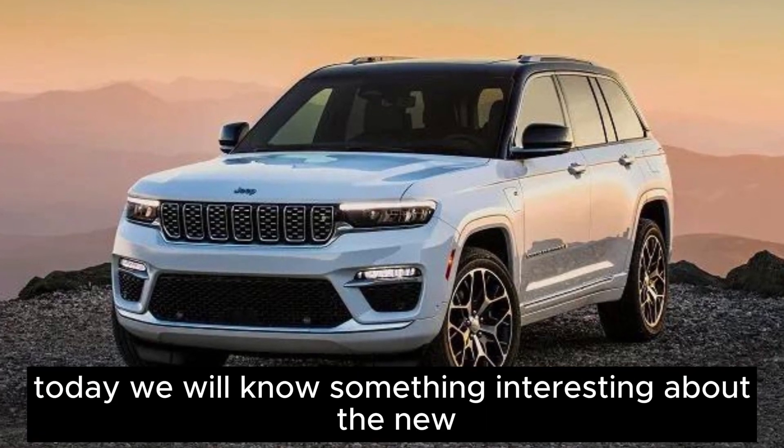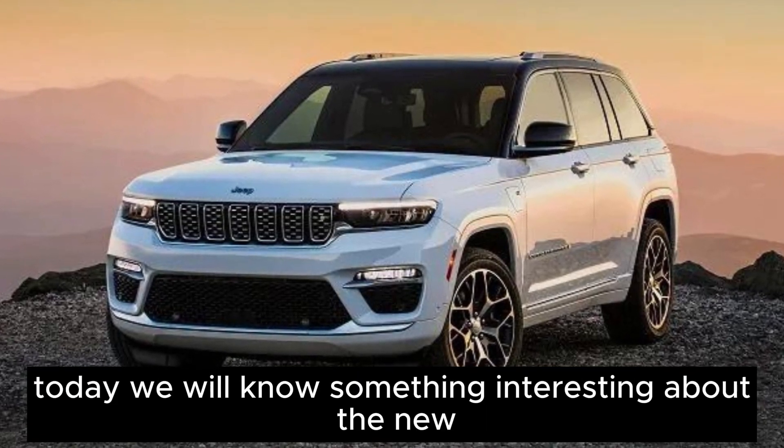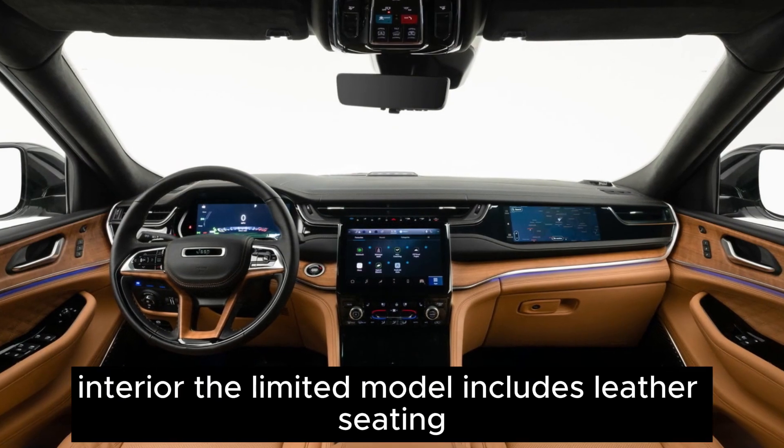Hi, welcome back to another video. Today we will learn something interesting about the new car and its features, starting with the interior.